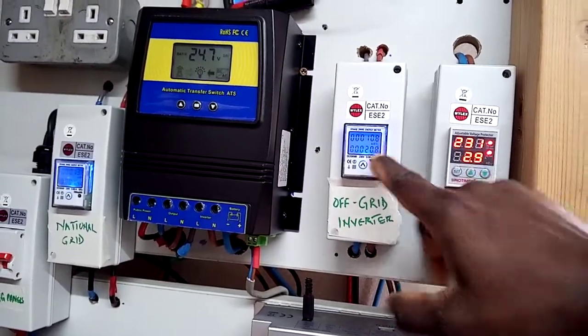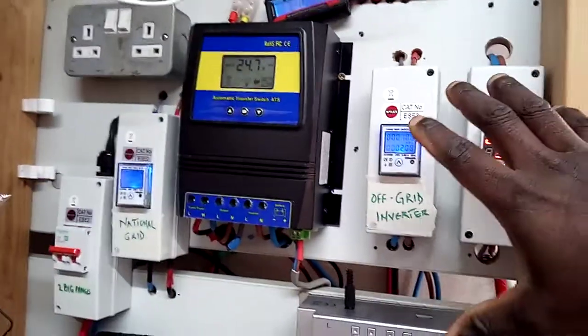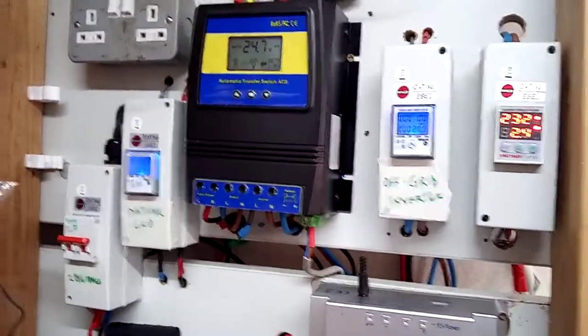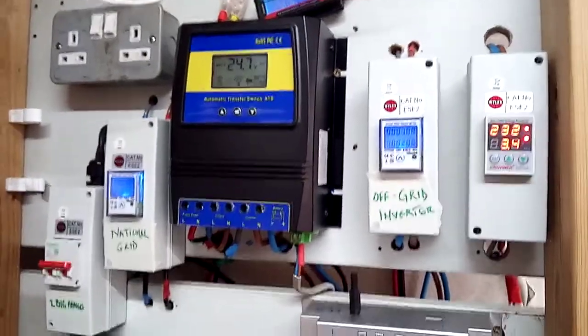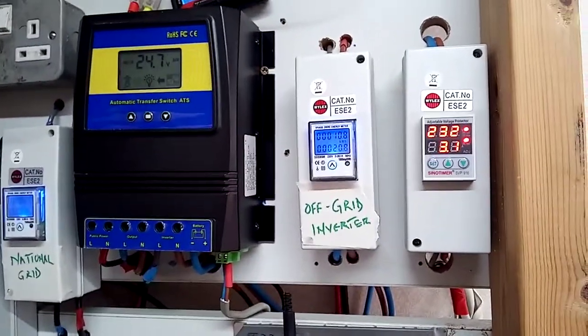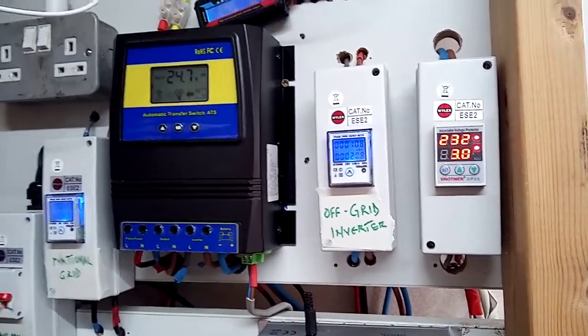This is the first time I'm doing this comparison — load usage versus what I'm getting from the solar panels into the battery. At the end of the month I'll be able to compare the two datasets, share them with you guys, and walk through how I've been collecting the data.